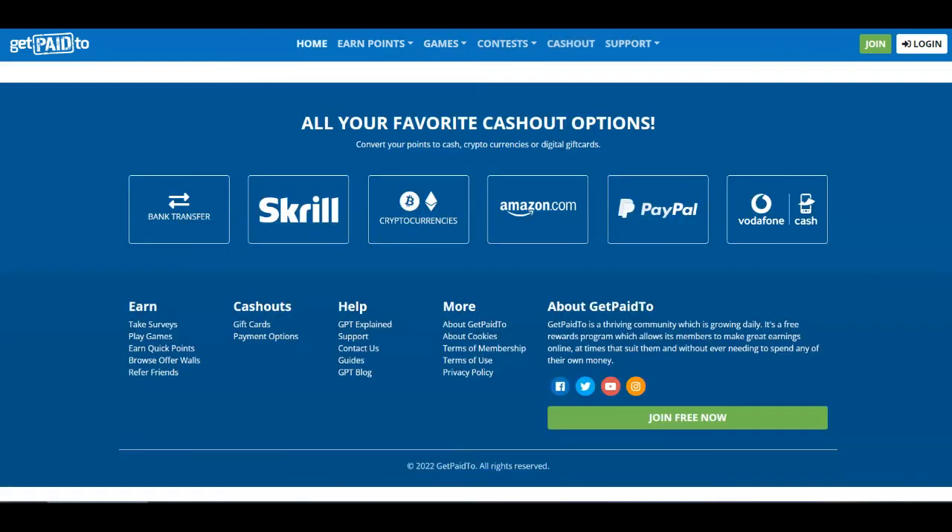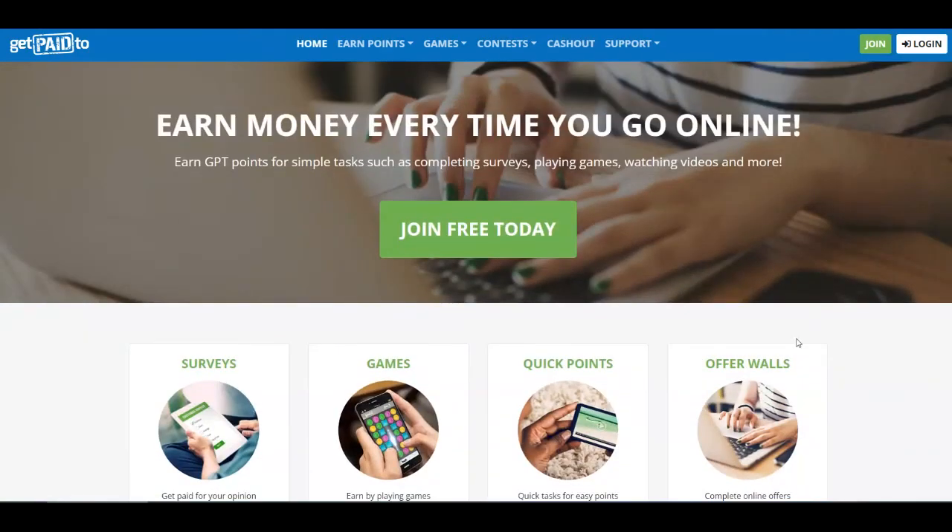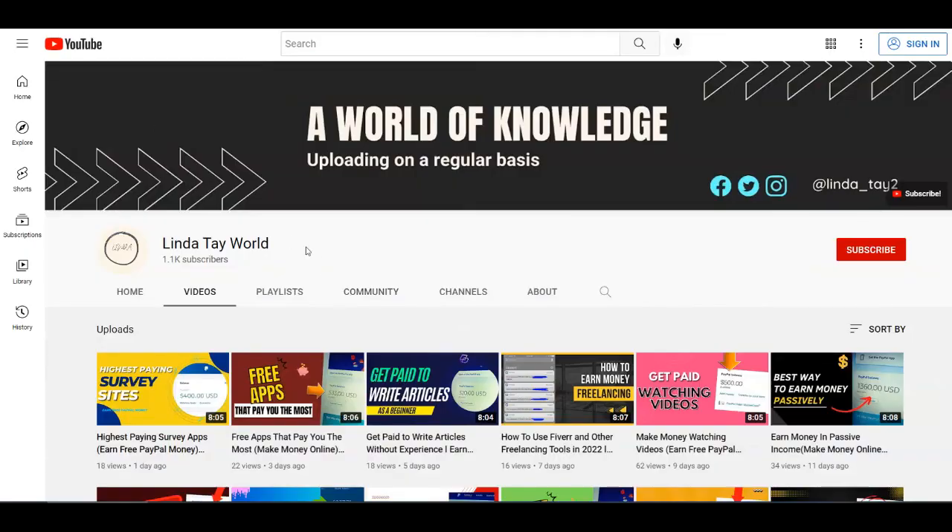If you want to maximize your results, you can combine all of these platforms, because most of them pay you in PayPal money, which means you can open one PayPal account and gather all of your earnings there. That's it for today's video. I really hope that you liked it — if you did, make sure to give it a thumbs up or comment down below, and don't forget to subscribe to my channel with notifications on. Thank you for watching and see you in the next tutorial.